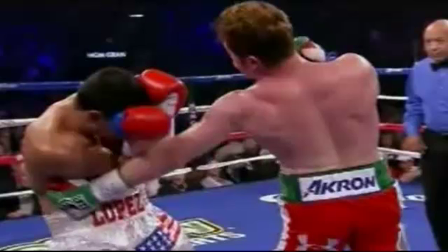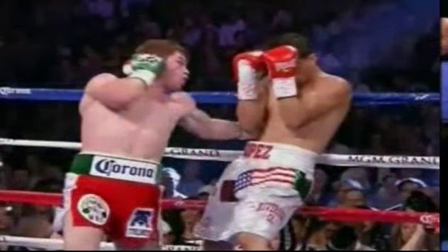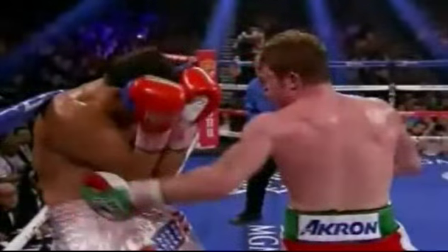That was a wonderful plan of attack to really test Lopez at this weight, because he knew that body was soft coming from 140 pounds. Coming up from 140 pounds, you're going to have a soft ribcage at 154. So Canelo ripped Josecito Lopez's body, and Lopez's body got tattooed with left hooks to the body — just tattooed with left hooks.